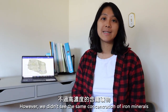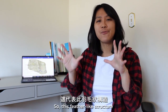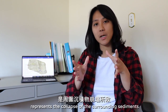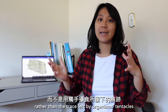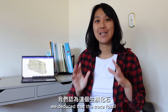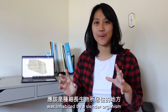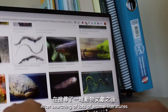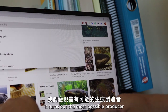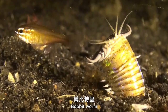However, they didn't see the same concentration of iron mineral in the feather-like structure. So, this feather-like structure represents the collapse of surrounding sediments, rather than the trace left by organism chemicals. From this evidence, they deduced the trace fossil was inhabited by a slender organism. After searching lots of animal literature, it turns out the most possible producer might be a giant ambush-predatory worm, such as a bobbit worm.